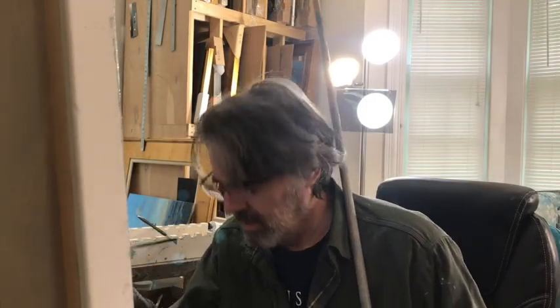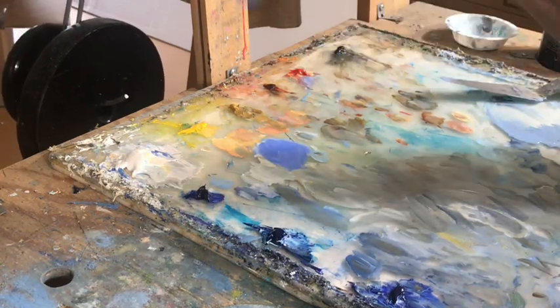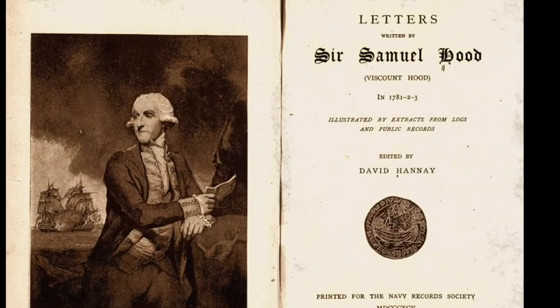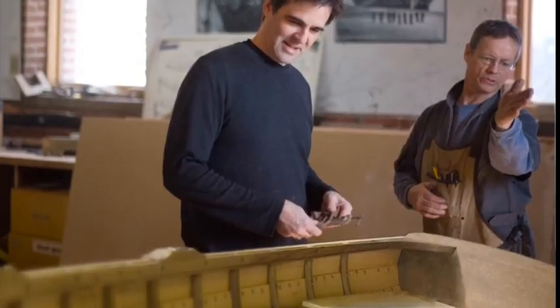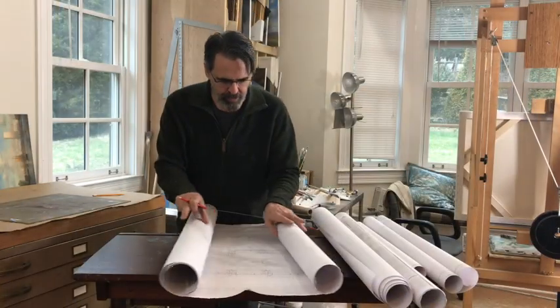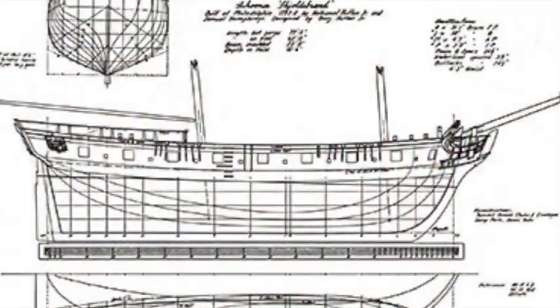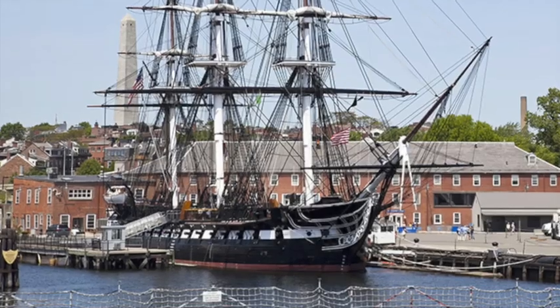The most visible part of my job is doing the actual painting itself. But before I can start, I need to do a lot of research. I study old books and manuscripts and maps. I talk to experts in the field. I study ships' plans and manuals about shipbuilding and seamanship. And when I get the chance, I like to visit historic ships in person.